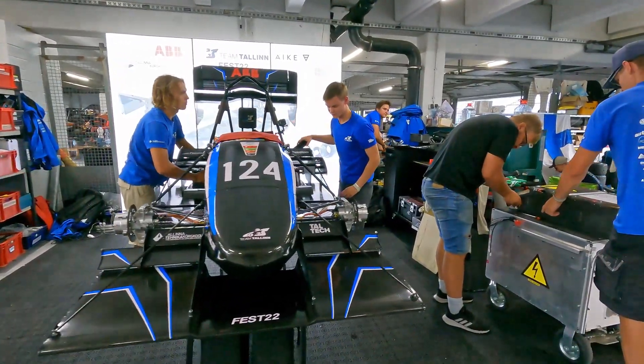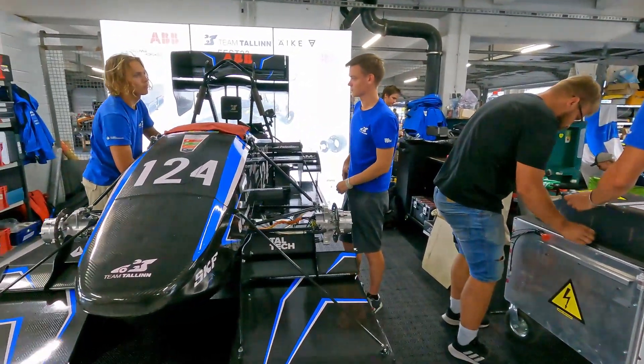Hi guys, it's Cils on the phone and today I'm here with the team from Tallinn with a beautiful car. I've learned that they have some special sensors, especially in self-development. Can you tell us a little bit more about your sensor and which kind of sensor is it?